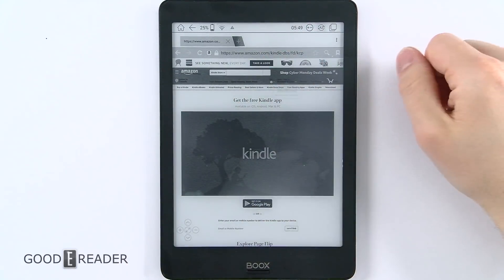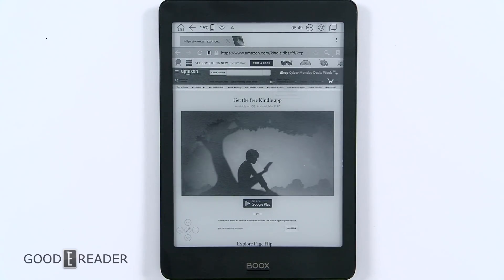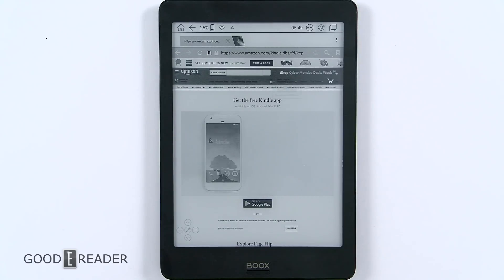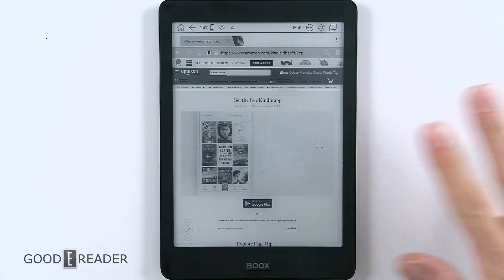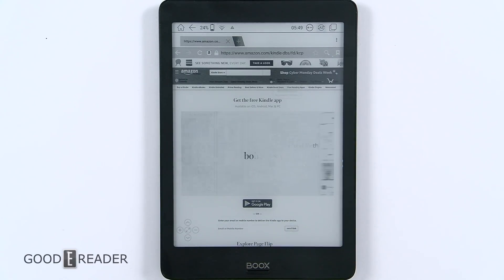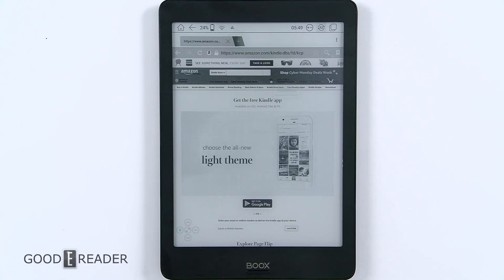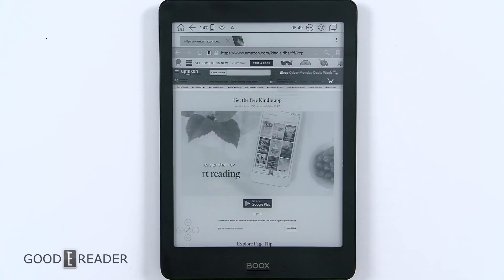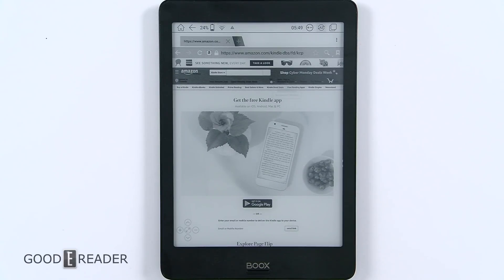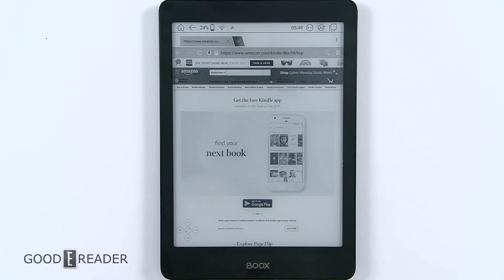Yes, this is an e-reader — there's no camera tricks here. You can play video on an e-reader. You can see the Kindle promotional thing here on Google Play is playing pretty fluidly. I wouldn't say it's 30 frames a second of course, but it is playing very fluidly. This is an unedited shot. So if you're wondering can you go on 9gag and watch simple videos, gifs, memes, and even the odd video — the answer is yes. You can essentially watch videos, and it's as fluid as it needs to be to get its point across.